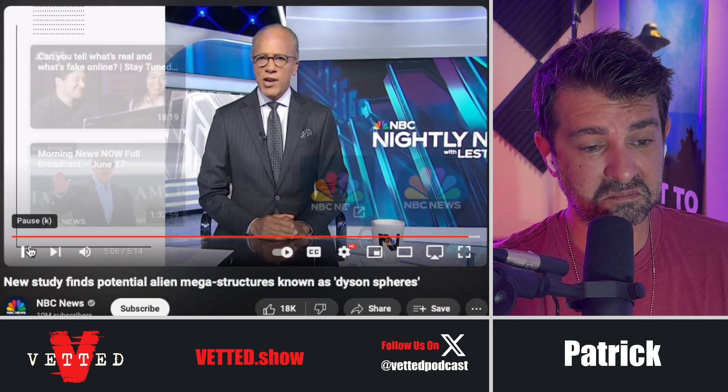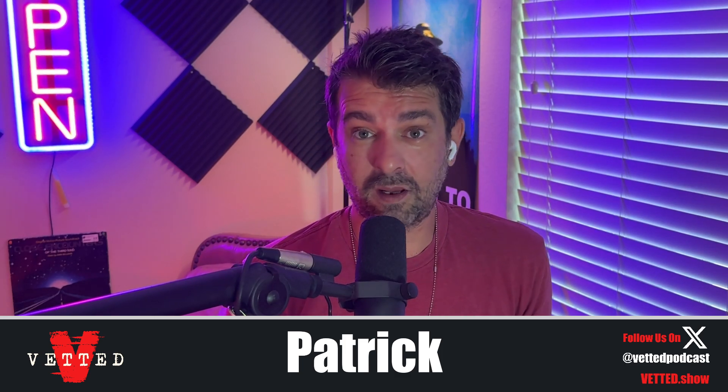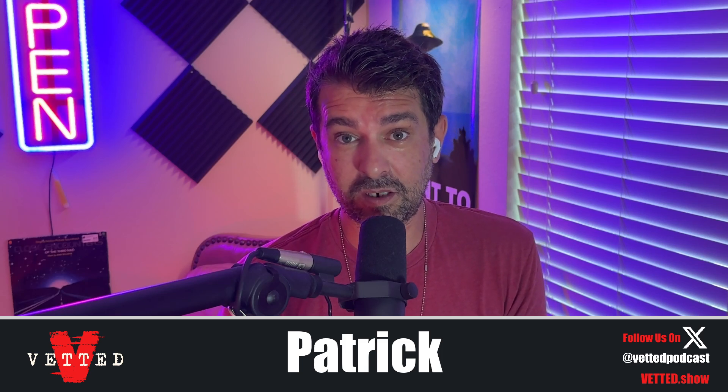Thanks for watching. That's interesting — Dyson spheres, the idea that advanced civilizations would build something to harness their energy. We do it here. I think the idea of a Dyson sphere does seem likely. Something like that. I don't know — tell me in the comments, let me know what you guys think.